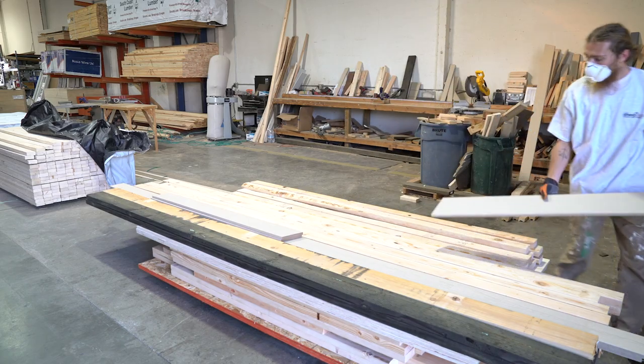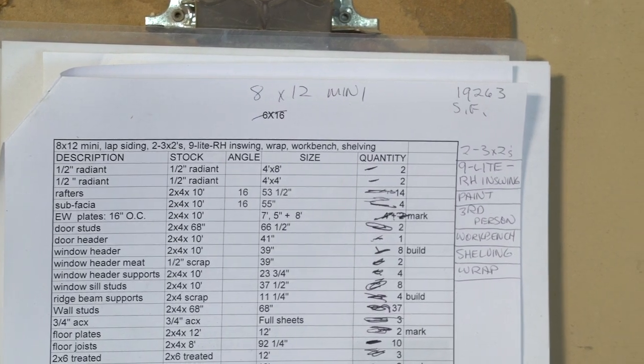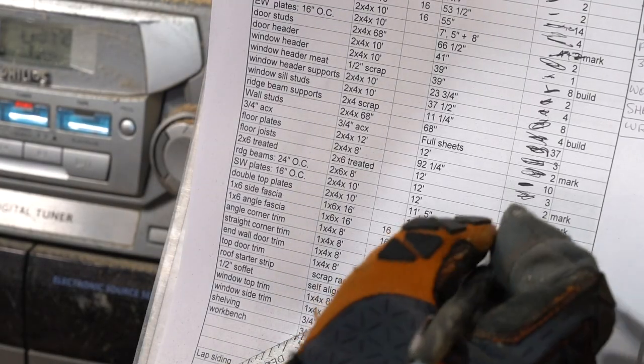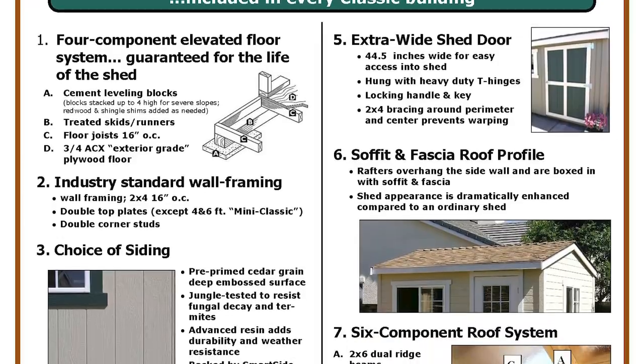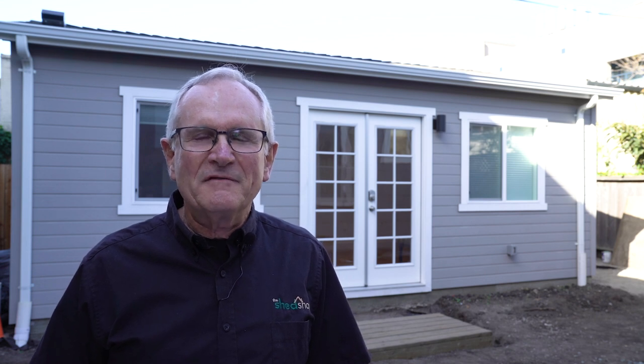There are many companies offering ADUs, but what's distinctive about The Shed Shop is our years of experience in creating streamlined, repeatable processes for our sheds and studios, which are pre-packaged with a nice set of options that most homeowners want in a shed. We are applying these same principles to accessory dwelling units with the goal to create repeatable processes and help keep costs down.